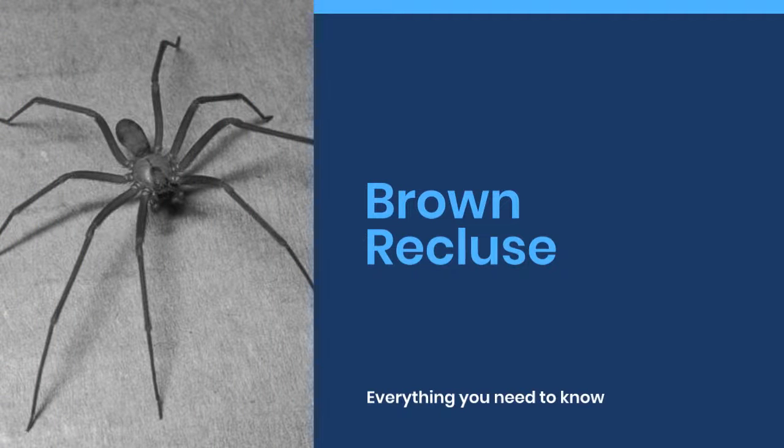Welcome to World Cool Facts. Today we are going to share some amazing facts about the Brown Recluse. We bring you amazing cool facts about everything in this world. If you love learning about the amazing things in this world, give this video a like and subscribe to our channel. We hope you enjoy.